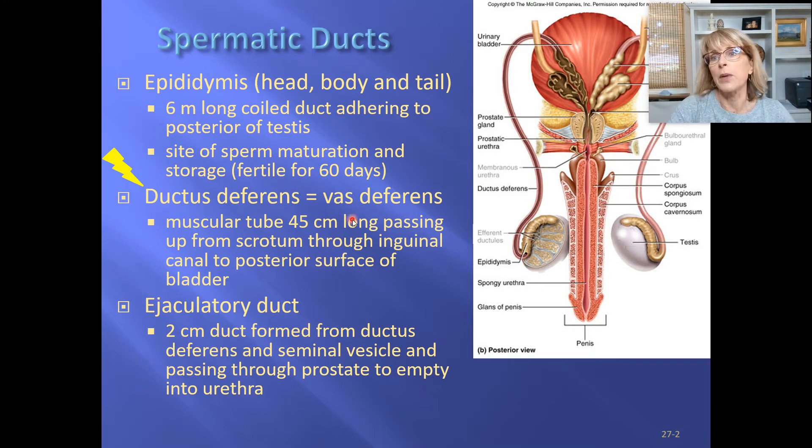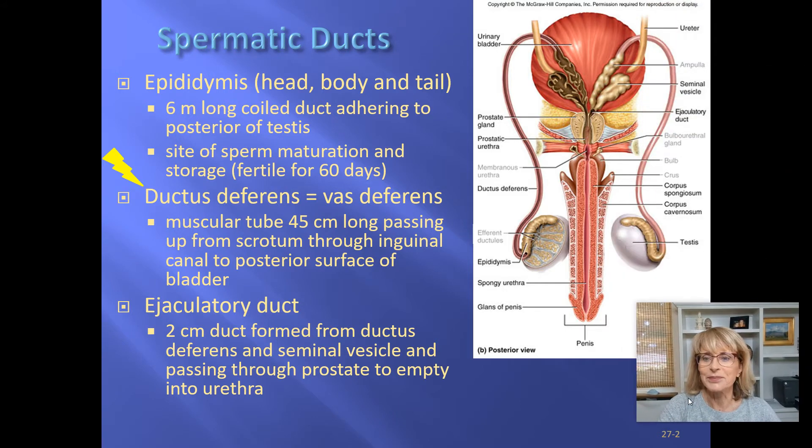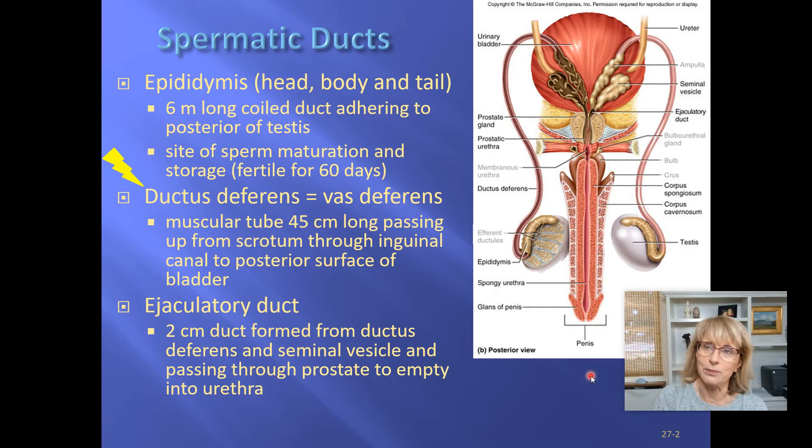One of the things most students notice when learning male reproductive anatomy is that it is surprisingly complicated. One of the reasons it's so complicated is because the testes start off their developmental life up by the kidneys, and then they are pulled down through the abdomen as the baby gets close to being born, ending up in a pouch called the scrotum. This kind of twists up the anatomy of the male reproductive system.